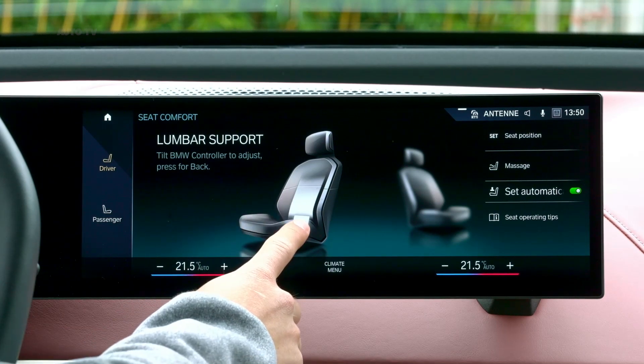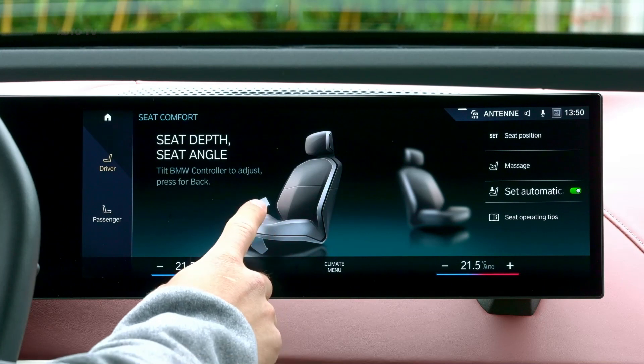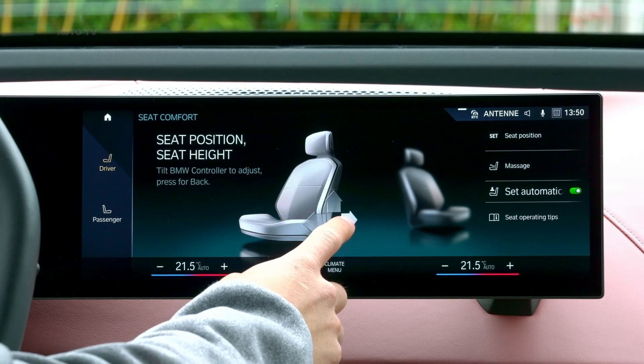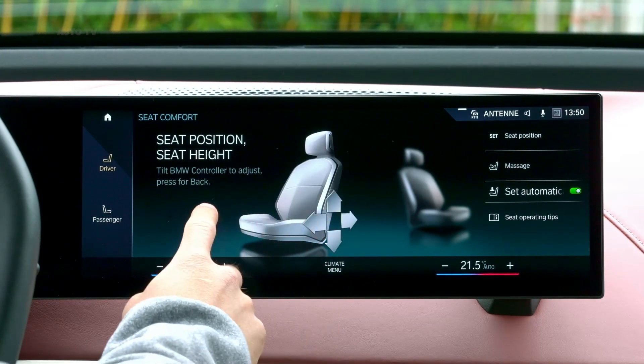The iX will be available with an optional adaptive air suspension. The system can lift the body by up to 0.8 inches, or sport mode drops the vehicle by 0.4 inches.